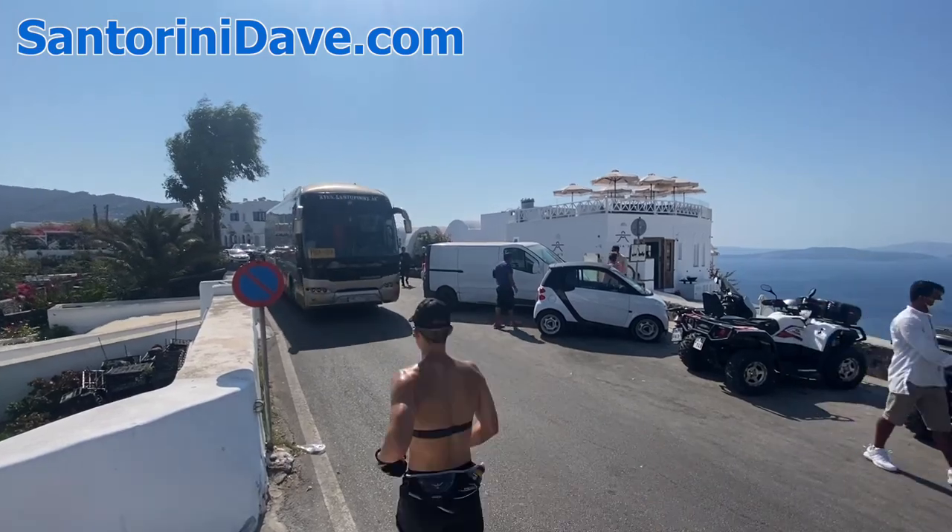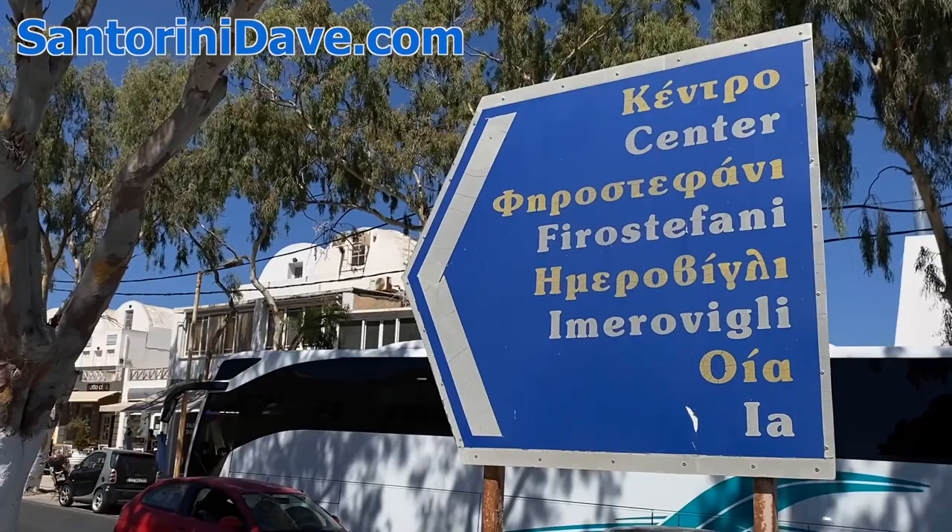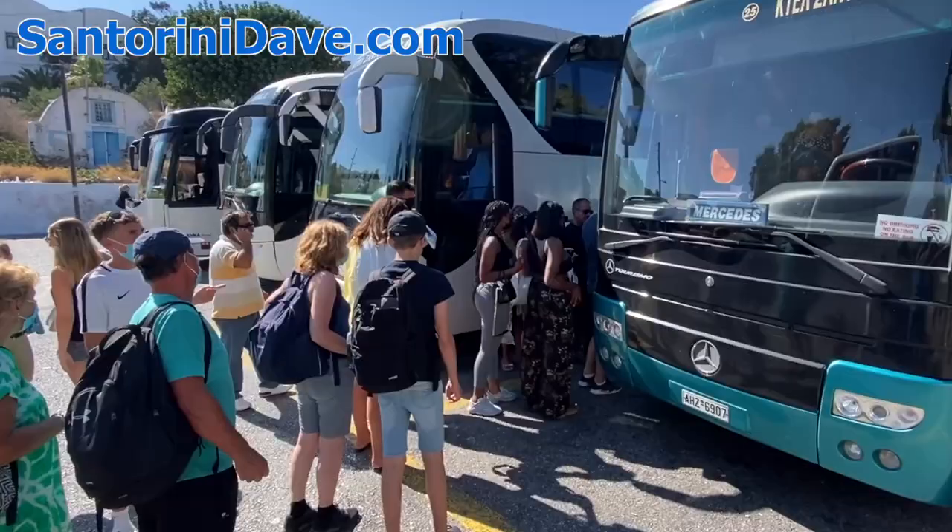Hi everyone, this is the Santorini Dave guide to riding the bus on Santorini. Let's get right into it. Using the public bus system on Santorini is very convenient and easy.